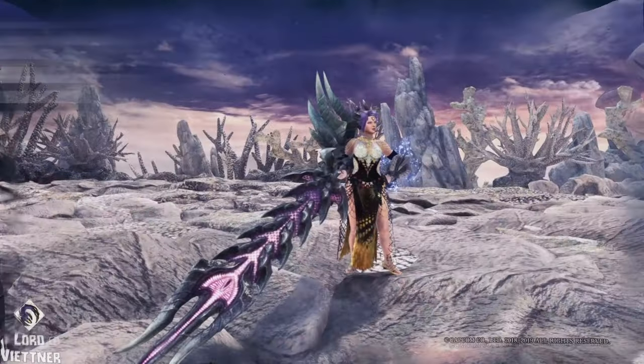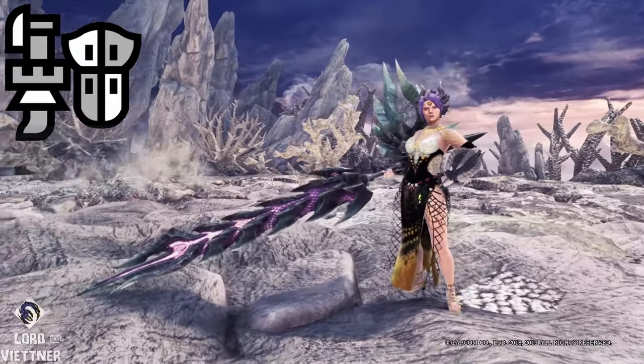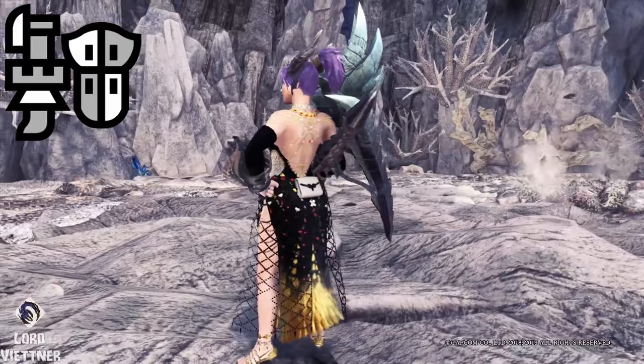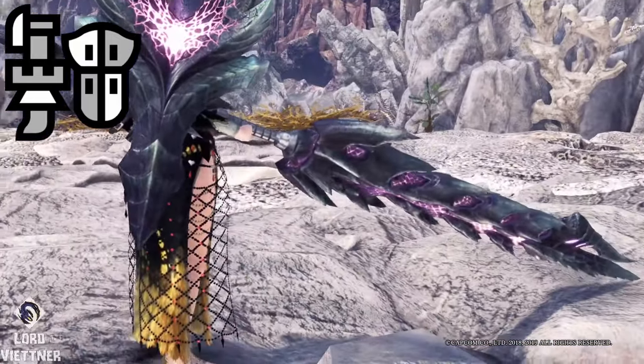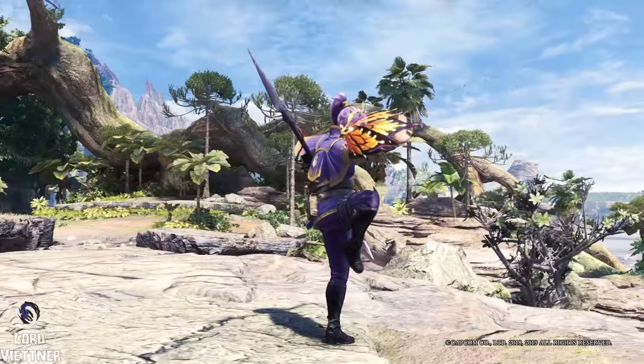At number 10, we have Gunlance. I opted for Alatreon. This monster is so OP that it literally review-bombed Iceborne on its own. It has a nice eye-catching color scheme with the deep black offset by the nice pink glow. This design is just objectively cool, and you really can't go wrong with this one.